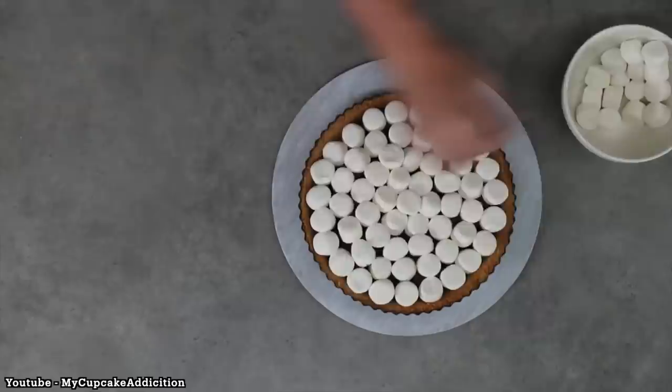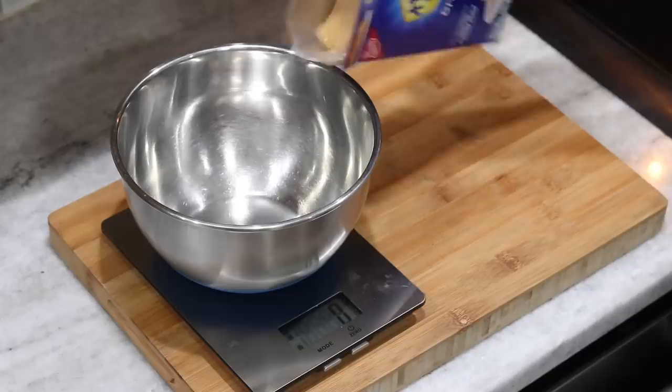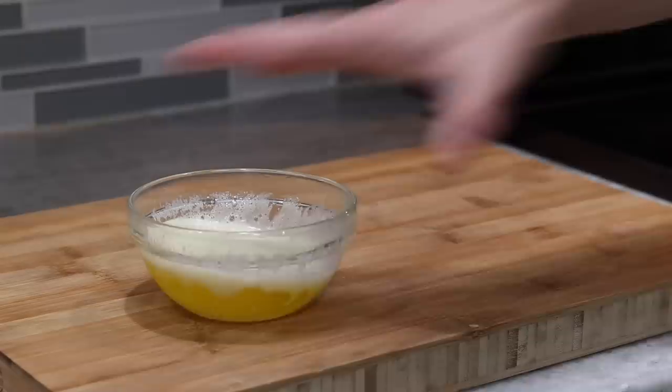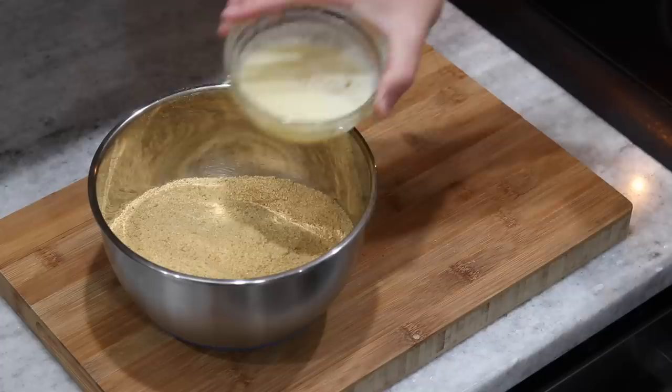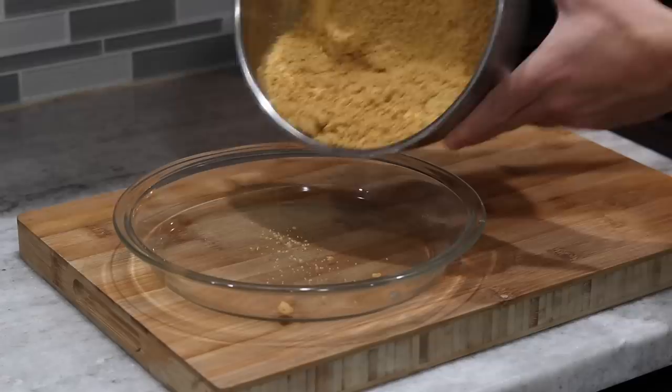Let's jump right into the s'mores pie from My Cupcake Addiction. You will need some sugar, large marshmallows, graham cracker crumbs, milk chocolate chips, and butter. We're starting with this one because it's the simplest — it requires the least amount of ingredients and prep time. All you really got to do is whip up the graham cracker crust with some graham cracker crumbs or just some crushed-up cookies. Then tamp that down into your pie dish or tart tin, pre-bake that for about 10 minutes, load in your chocolate and marshmallows, and bake until you get a nice golden top.